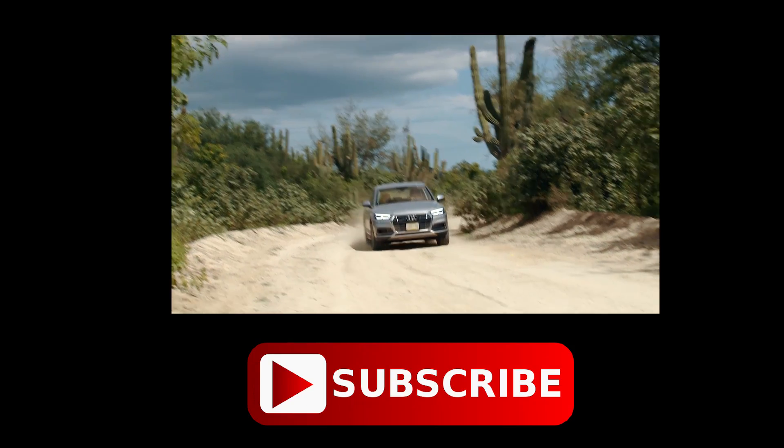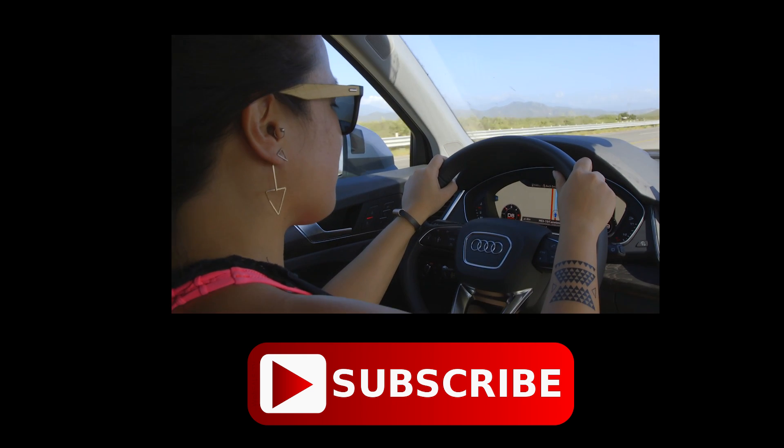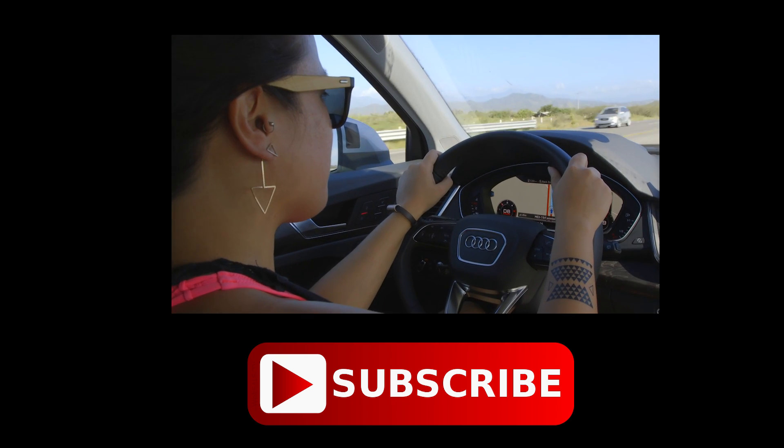And that's how the Audi Q5 is made. If you'd like to see how it handles, I got to test drive it around Cabo San Lucas. As always, I'm your host Nicole Scott for Mobile Geeks.